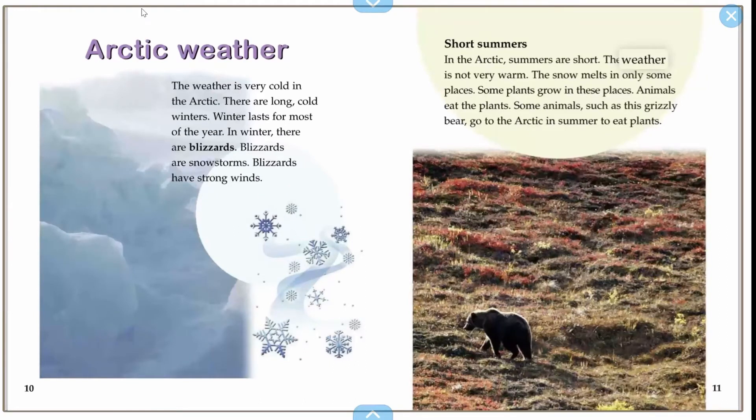Short summers. Arctic summers are short and the weather is not very warm. Plants grow in these places and animals eat the plants. Some animals, such as grizzly bears, go to the Arctic in the summer to eat plants.